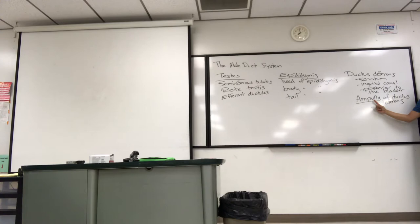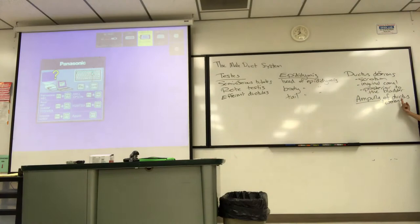If a student just writes 'ampulla' without further specification when asked to identify a structure, that's incomplete — zero credit. And if you just write 'ductus deferens,' that's not specific enough either, because the tag is on the ampulla itself. For full credit, always write it out completely. I'm trying to drill that into you at the beginning of the term.